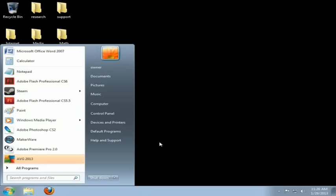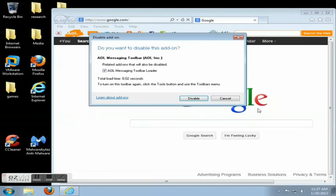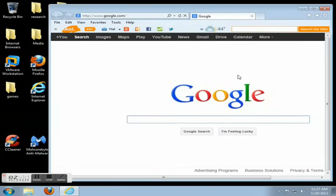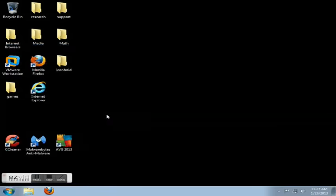Last but not least, number ten on my list is toolbars. If you go into Internet Explorer or any of your browsers you may have an obscene amount of toolbars — they just get in the way. I always recommend disabling them, but we want to get rid of them altogether by uninstalling them. To uninstall toolbars you need to have all your browsers closed — Firefox, Internet Explorer, Google Chrome — make sure they're all closed out.